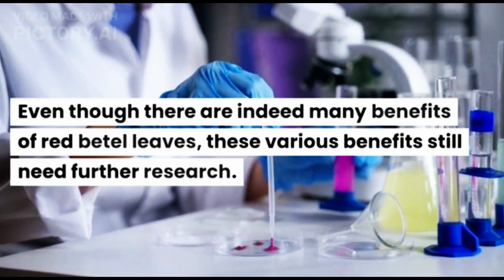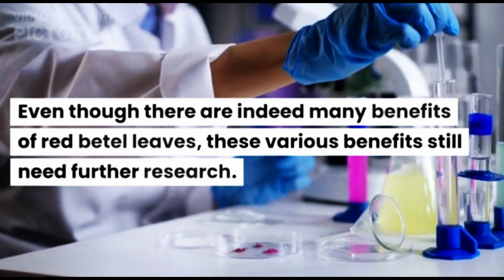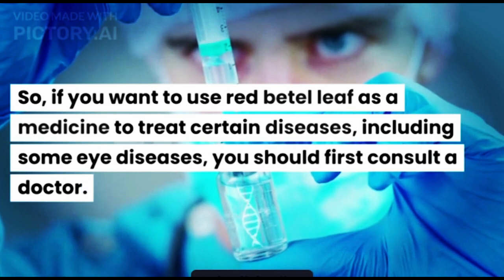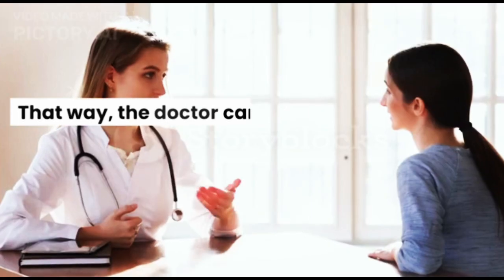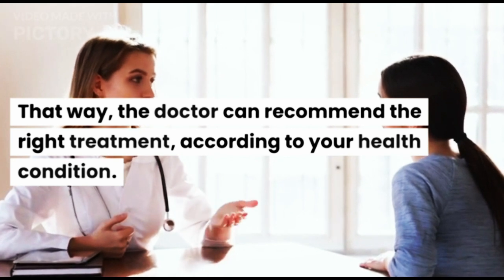Even though there are indeed many benefits of Red Beetle Leaves, these various benefits still need further research. So, if you want to use Red Beetle Leaf as a medicine to treat certain diseases, including some eye diseases, you should first consult a doctor. That way, the doctor can recommend the right treatment according to your health condition.